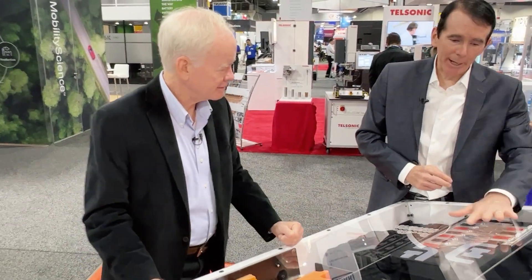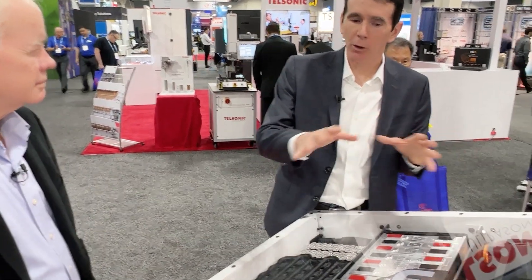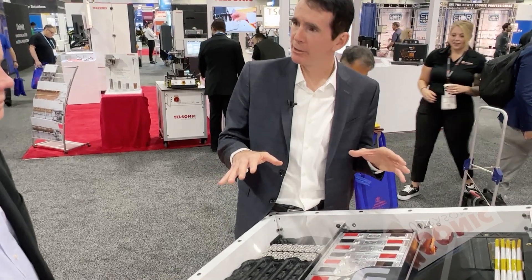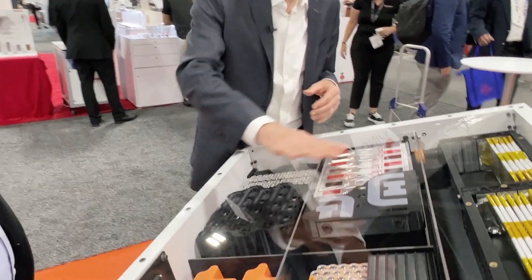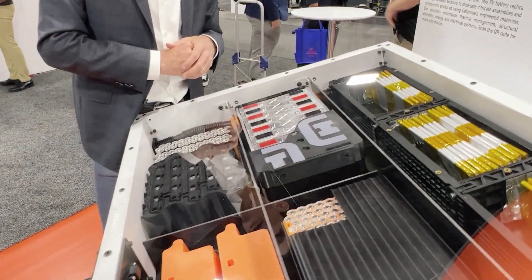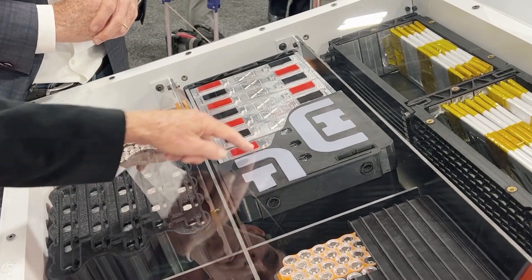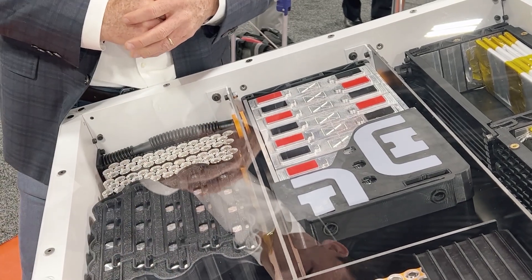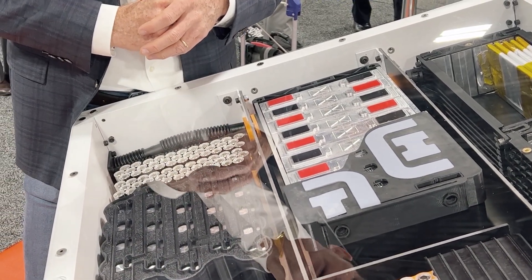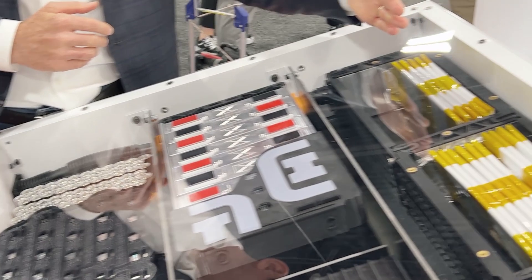Prismatic batteries are more suited for short-range distances — if a car is going to be used in and around a city, prismatic is more applicable. Here they have a plastic casing where bus bars can be laid right into the structure, so the bus bars connecting the batteries together are built directly into the case.